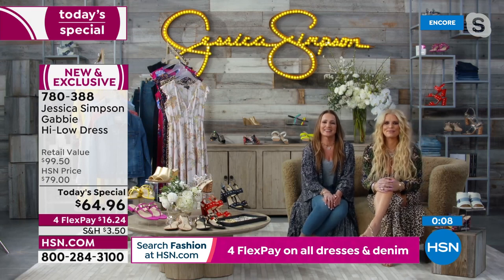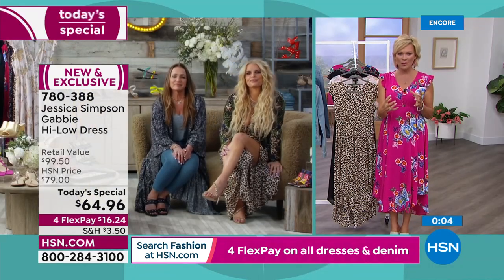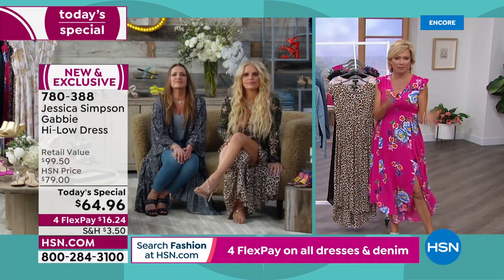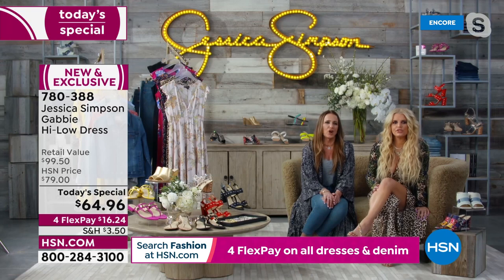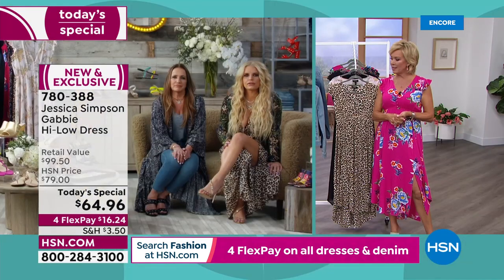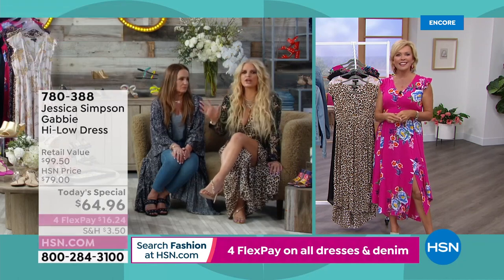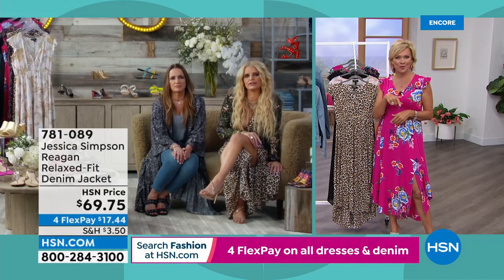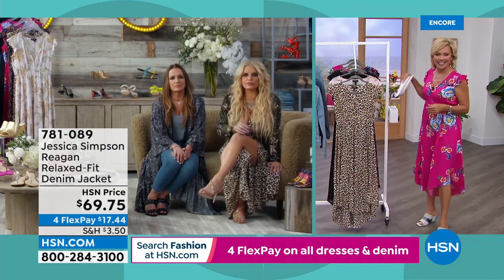Thinking back to the last Today's Special — the combat boot — even that would look really fun with this dress. You can dress this up or dress it down, always. This is my favorite part of making an investment in fashion — a blazer over it or a leather jacket over it.